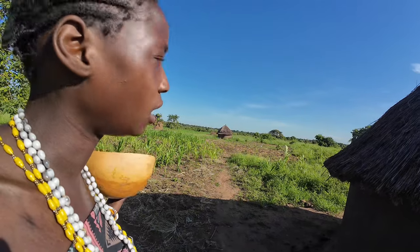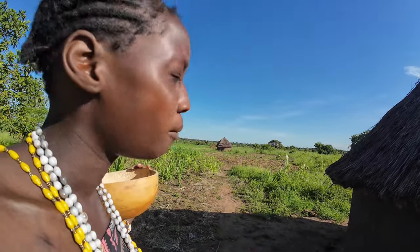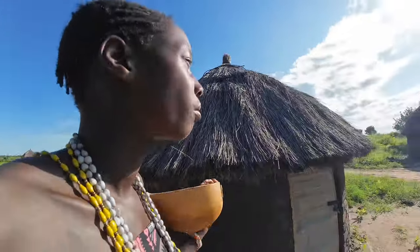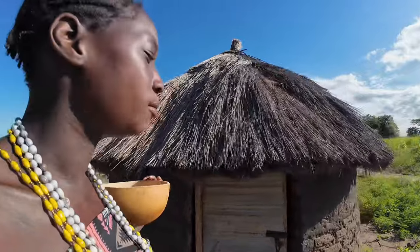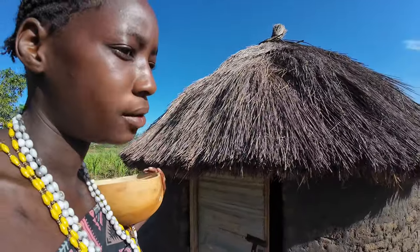Over there is my elder brother's house. As you can see, it's situated at the entrance, far away from the main homestead, because elder brothers are meant to protect the home.